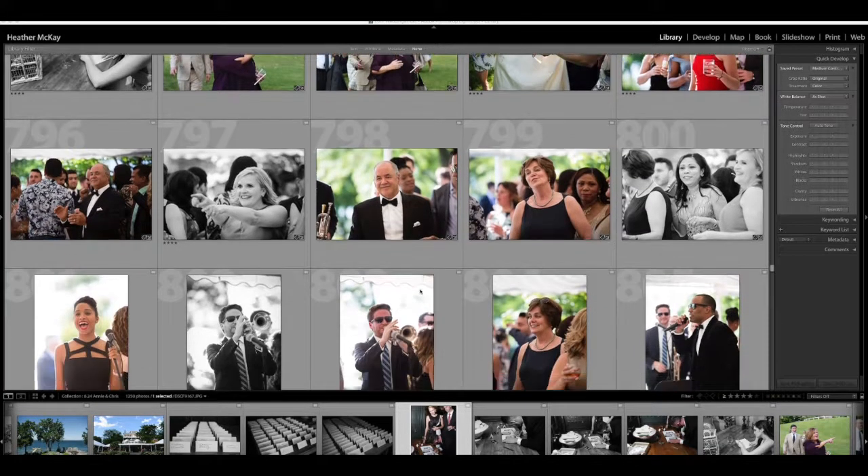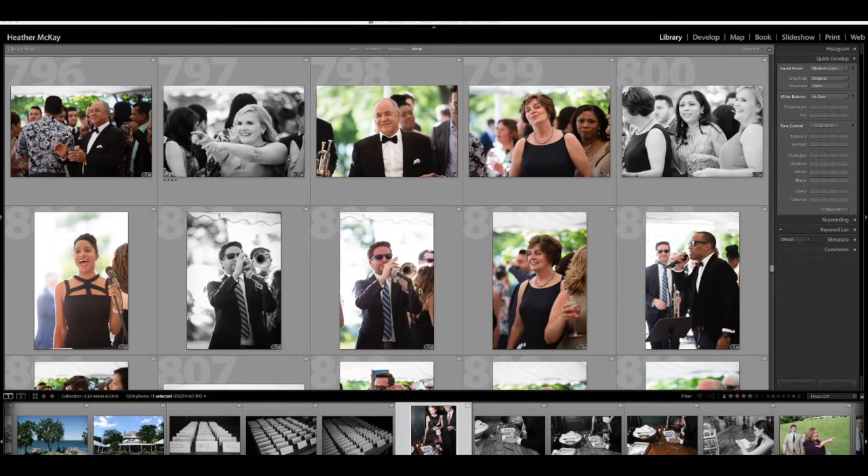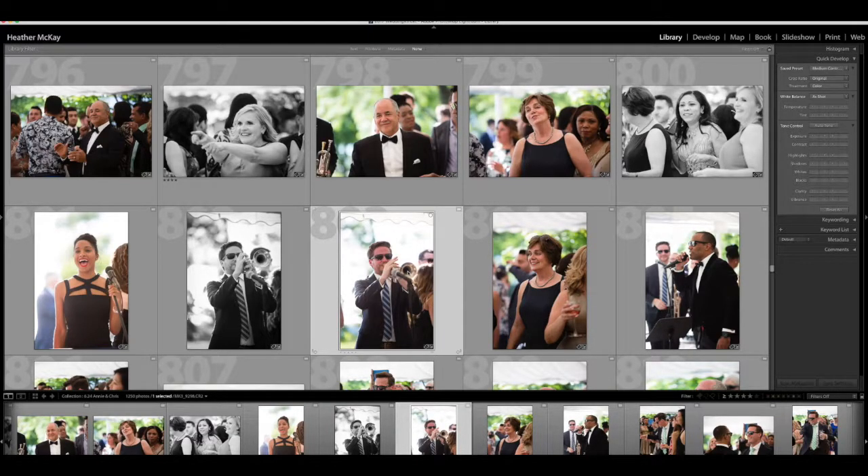For example, the tent at the Inns of Aurora has a really crazy color temperature because the floor of the dance floor reflects into the ceiling of the tent, which is white, and then reflects all that warmth back onto people. So the tent is fairly white in camera, but everyone's faces are really warm. Here we have two photos of their band — one I've already converted to black and white and the other I left in color.